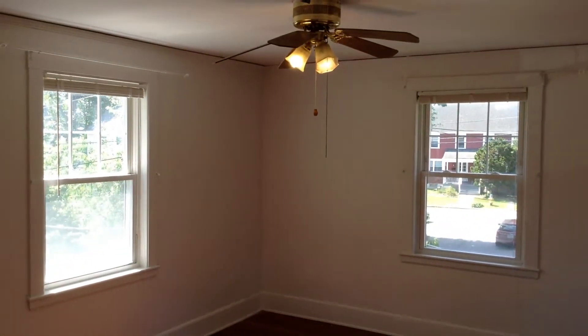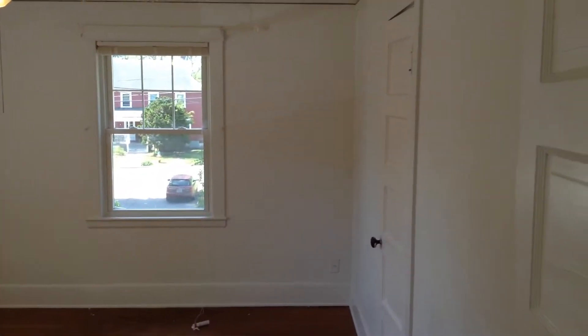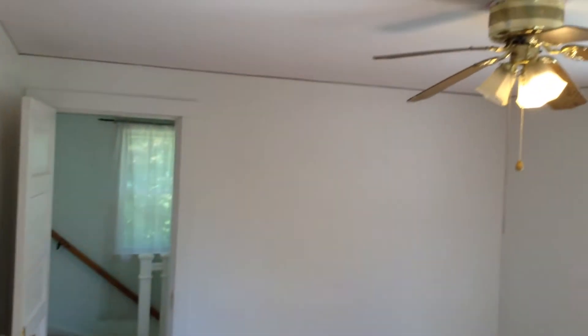Continuing to bedroom number one — large size with a nice size closet. The bedroom has hardwood floors, although they are not in perfect condition, as you can see there are some stains.